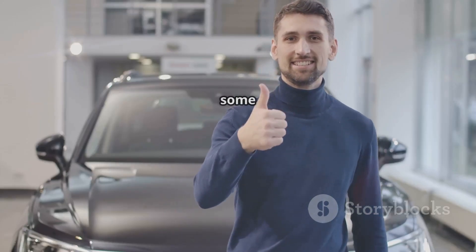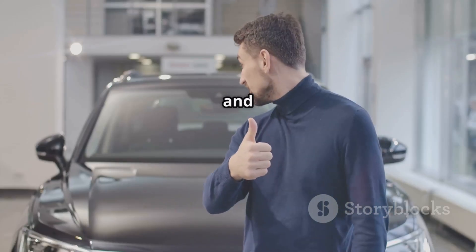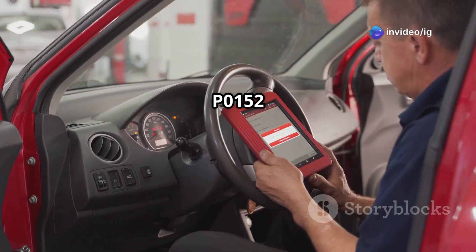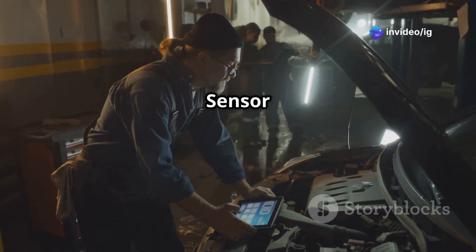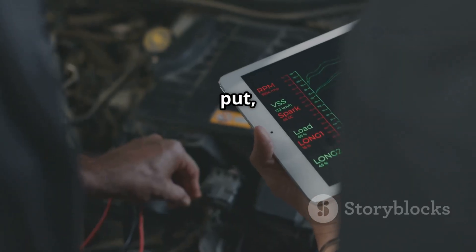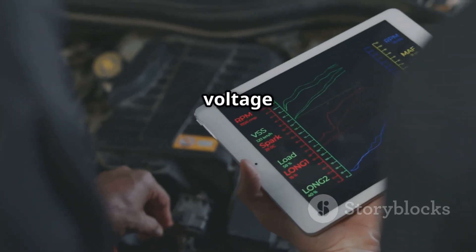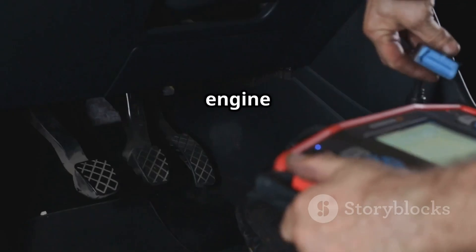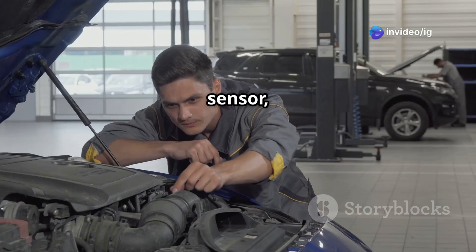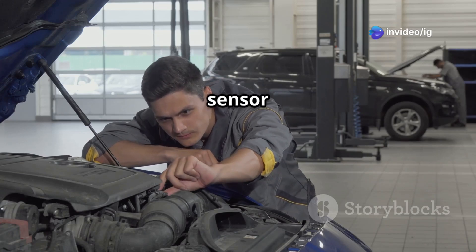The P0152 code stands for oxygen sensor circuit high voltage, bank 2, sensor 1. Simply put, the oxygen sensor is sending a voltage reading that is higher than what the engine control unit, or ECU, expects. This could point to a faulty sensor, damaged wiring, or incorrect sensor readings.